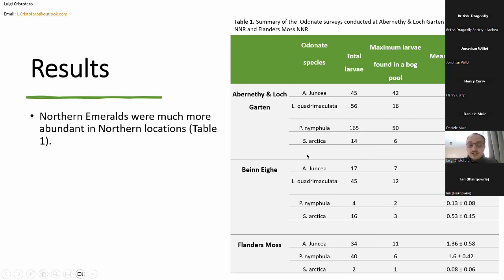Another interesting observation is the drastic difference in numbers compared to more common odonate species. For example, at Abernethy throughout the summer we found only 14 individuals of northern emeralds, but at the same time 165 individuals of large red damselflies, 56 individuals of four-spotted chasers, and 45 individuals of common hawkers — all very common odonate species. This really shows how rare this dragonfly can be, and why it is important to study it.